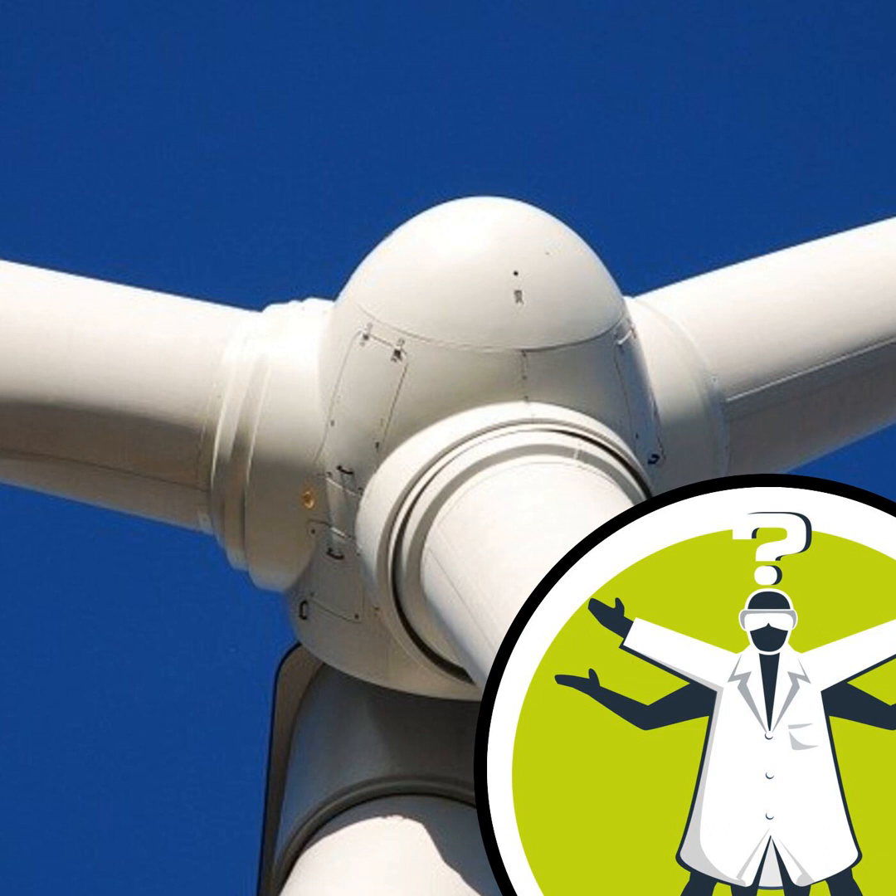Question of the Week is part of the Naked Scientists podcast, supported by the Wellcome Trust and UK Fast. Look us up online at nakedscientists.com.